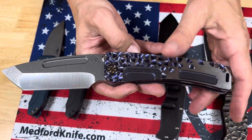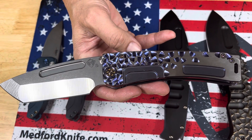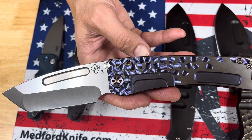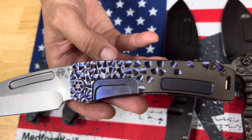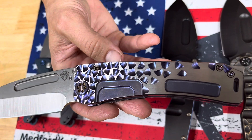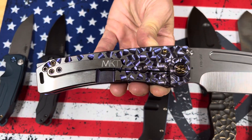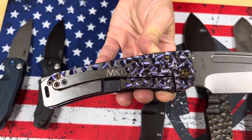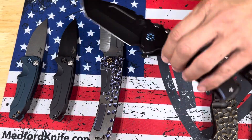Marauder H. The Marauder H always showcases really nice textured handles. This is an example of our falling leaf — violet in the undertones, faced silver flats. The hardware is also a violet, and the clip is brushed silver. A nice contrast, purple and silver. Who would have thought it turns out so nice, purple on knives.